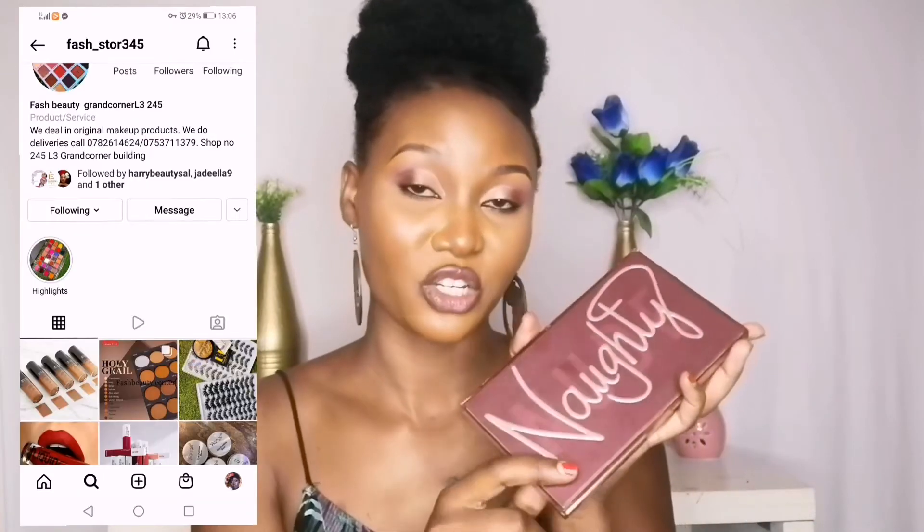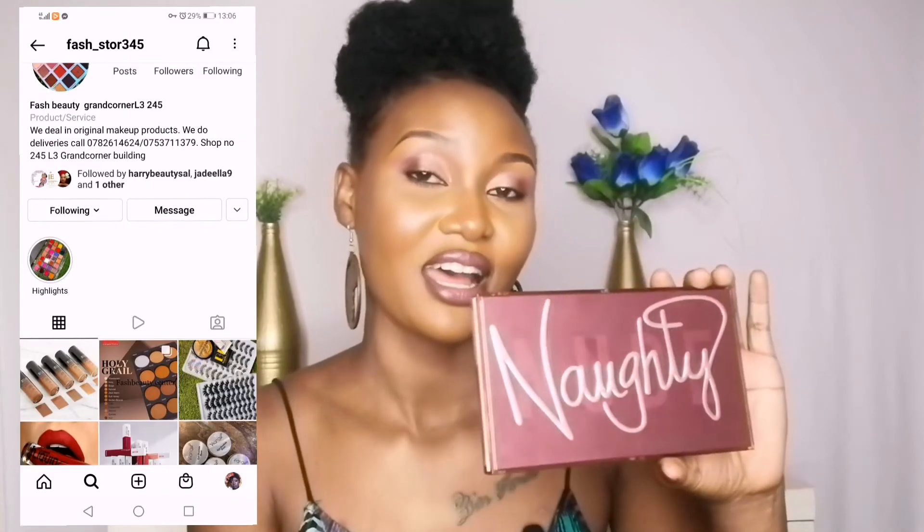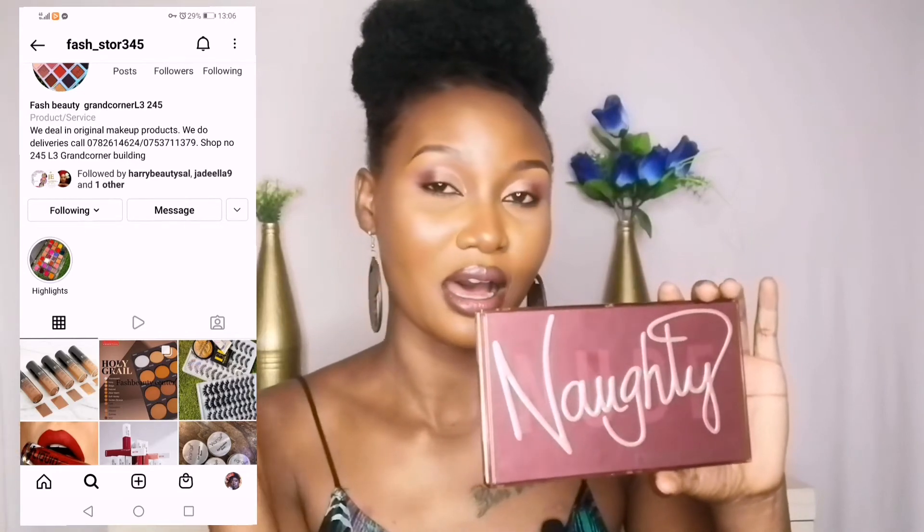It's a nude palette — these are nudes — and it's pigmented, the colour payoff is good. Check out my eyes; this palette is amazing, really amazing. It goes for 30,000 Ugandan shillings. I got it from First Store at Grand Corner, Level 3 — I'll also link their Instagram handle.